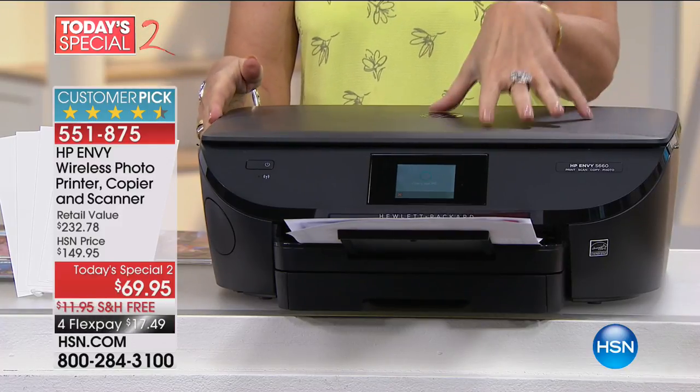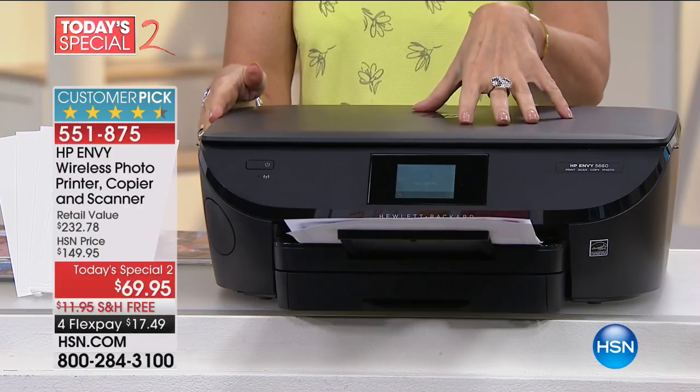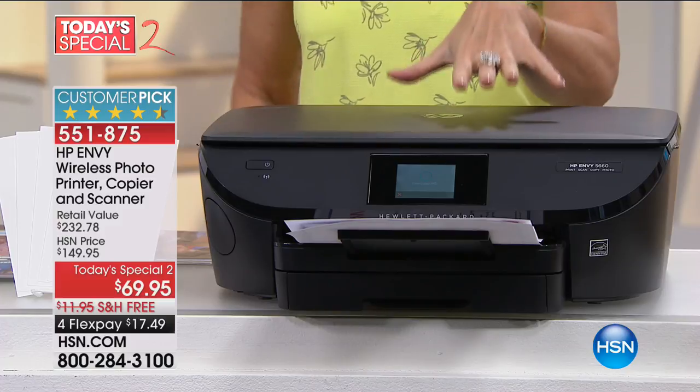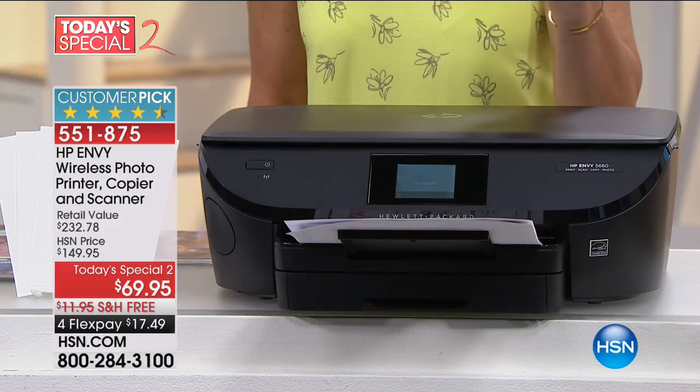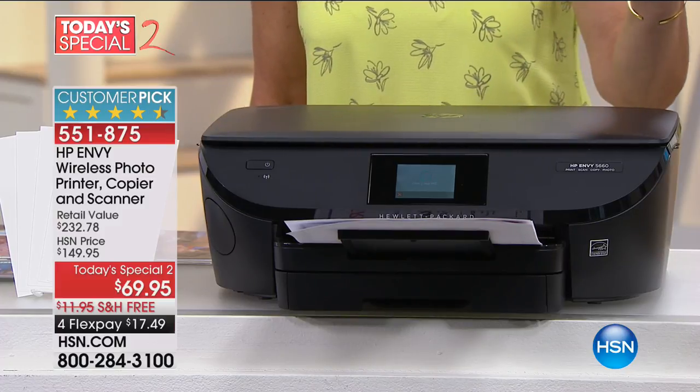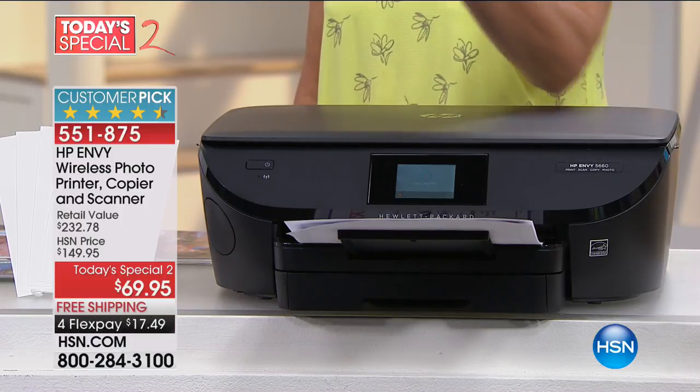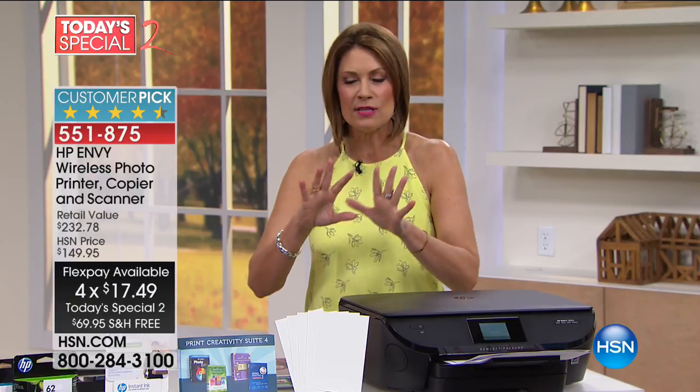This is a wireless photo printer. It's your copier, it's your scanner. At $69.95, it is over 50% off our price. Retail value over $232. Free shipping with flex payments. It comes with full ink, plus some great apps and goodies on top of that.